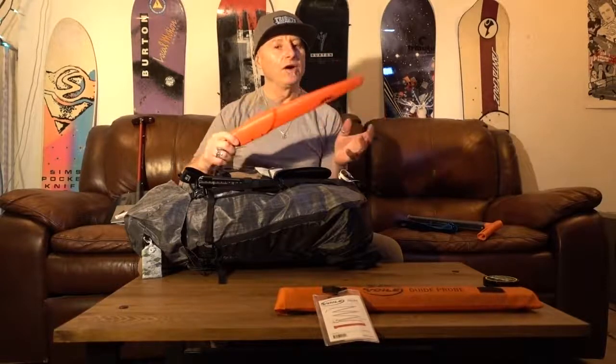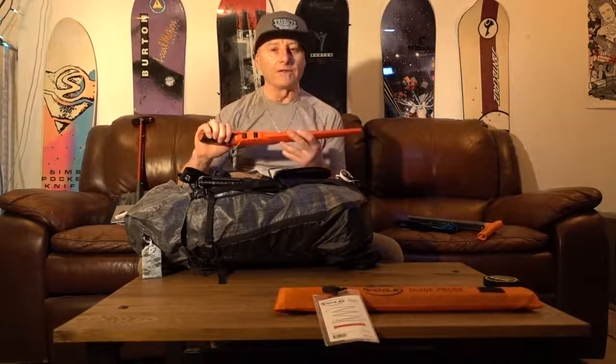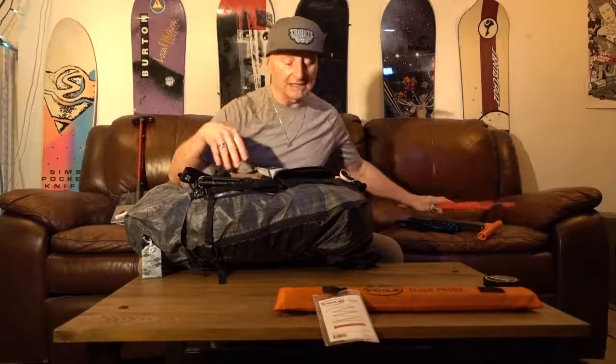If I'm in new terrain — which is optimally where I always try to be, exploring new areas — if I need the helicopter to access a landing, a pickup, or a rescue, this saw can clear a landing and also be used in my snow profile work. You probably don't need something as robust, but it's a compromise between going light and having an efficient, essential tool.